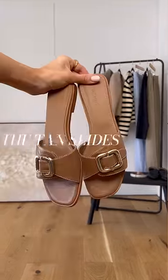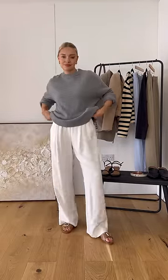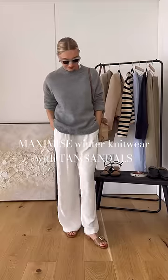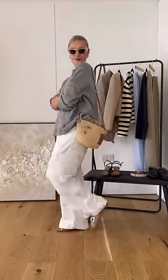Next is this pair of tan slides. The beauty of these is that they go with pretty much everything in your wardrobe, from wide leg trousers like these to dresses for the spring. I love to maximize my winter knitwear by pairing it with lighter pieces like these white trousers and the tan sandals.